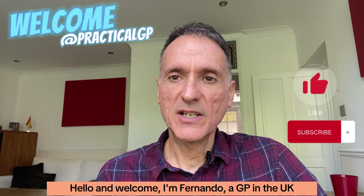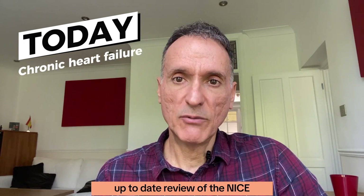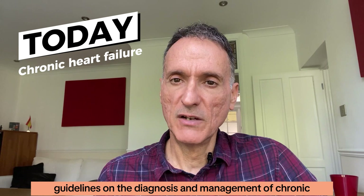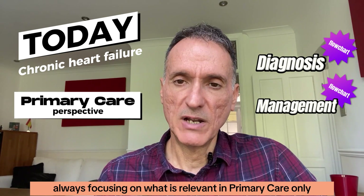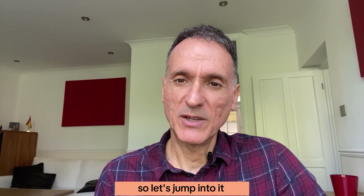Hello and welcome. I'm Fernando, a GP in the UK. Today we're going to do a quick up-to-date review of the NICE guidelines on the diagnosis and management of chronic heart failure in adults, including the visual summary flowcharts, always focusing on what is relevant in primary care only. Right, so let's jump into it.